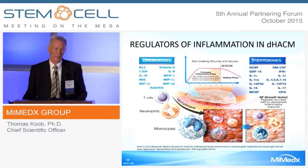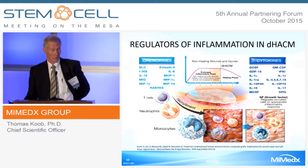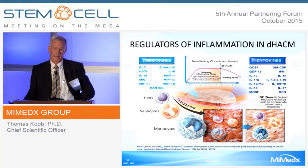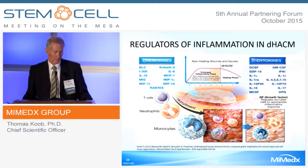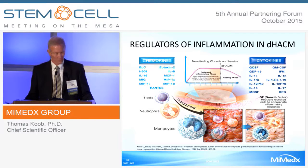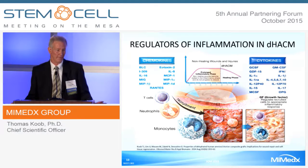Chronic wounds are plagued by the fact that they are chronically inflamed, and the wound cannot progress to the proliferative phase unless that inflammatory phase is controlled. DHACM contains chemokines that are known recruiters of cells involved in the inflammatory system, and cytokines that can regulate those cells involved in the immune system.